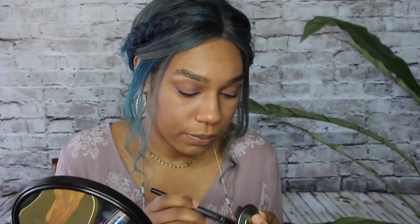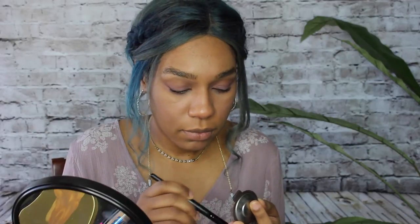Now I'm going to highlight with actual highlighter. I'm using the Becca Shimmering Skin Perfector Poured in the shade Opal. The Poured version is their cream formula. I'm just going to swirl a brush into that and tap it on the places where I'd like to be highlighted.